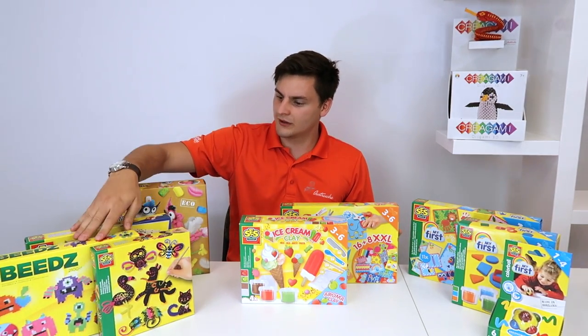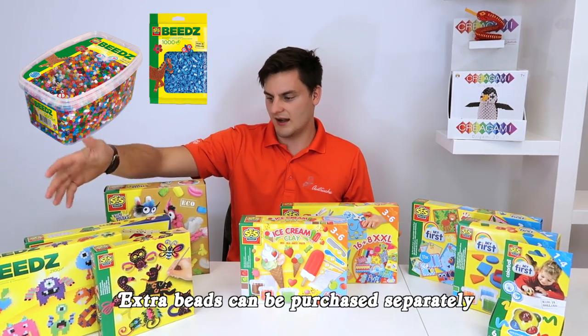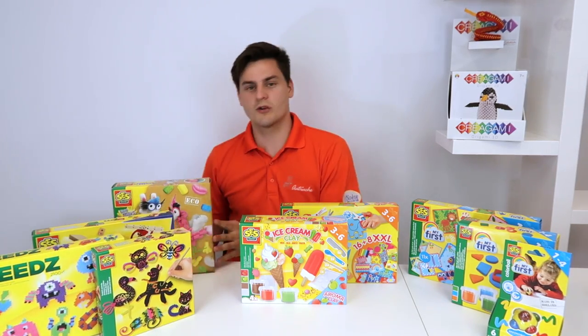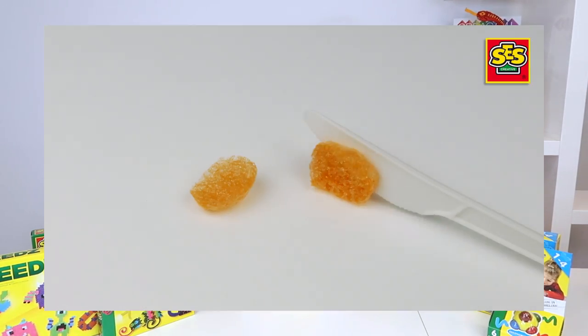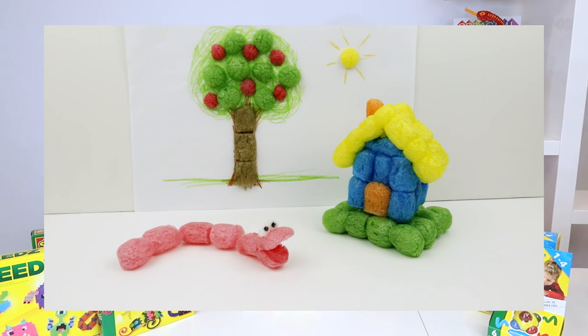For ages six and above, it's beads and more color construction. We also have our corn-based craft, which is made 100% eco. You just dip the corn in water and you can make easy shapes with colors.